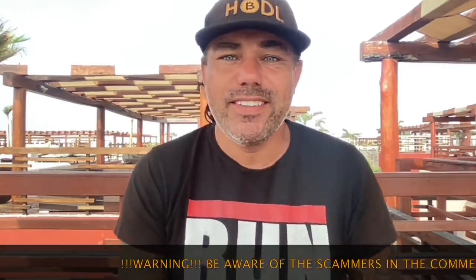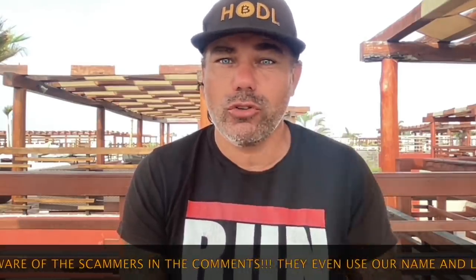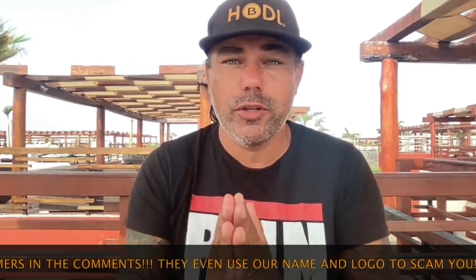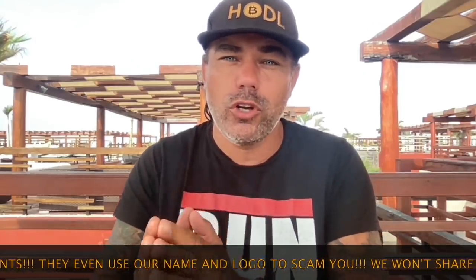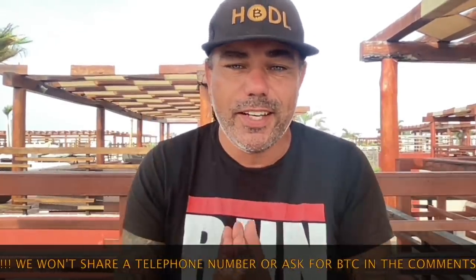Good morning, good afternoon, good evening guys, welcome to the Bitcoin Family YouTube channel. For newcomers, my name is Didi Tayutu. Today I think two videos — the first one will be this short TA video, it will really be short because I'm really busy again today. We'll try to do another mindset/family/blockchain video later today when I walk the beach, but let's see if I can even achieve making a short video now.